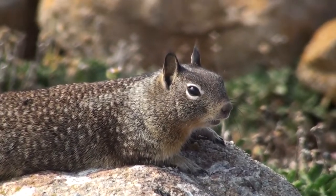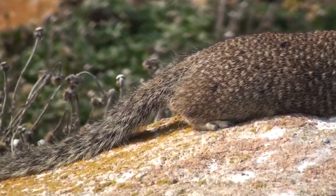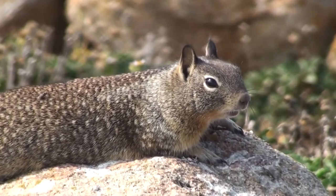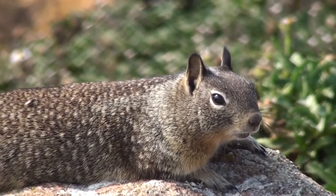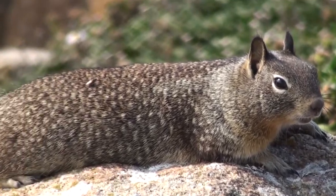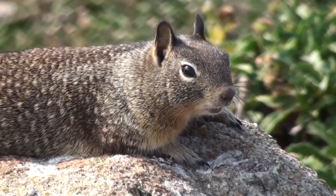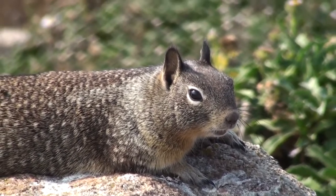California ground squirrels are active during the day, mainly from mid-morning through late afternoon, especially on warm sunny days. They have two periods of dormancy during the year. During winter months, most ground squirrels hibernate, but some young can be active, especially in areas where winters aren't severe. During the hottest time of the year, most adults go into a period of inactivity called estivation that can last a few days to a week or more. During these periods, the burrow appears open at the entrance but the squirrel plugs it with soil near the nest.